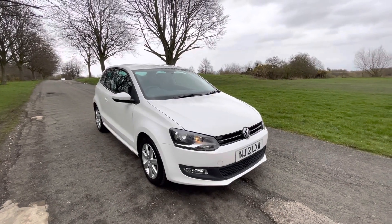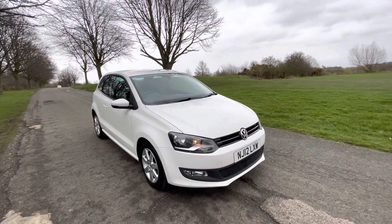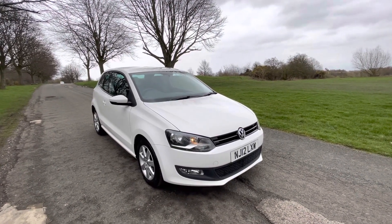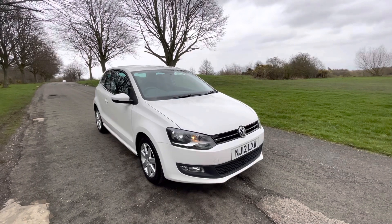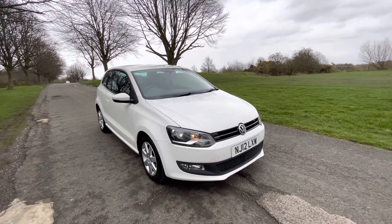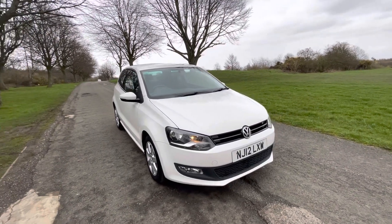Hi, thank you for viewing this lovely 2012 VW Polo 1.4 petrol Match 3-door with Emperor Cars. In this video, I want to quickly tell you a bit about it, go around the car, show you the exterior and interior, so you have a full understanding of what this Polo has to offer.